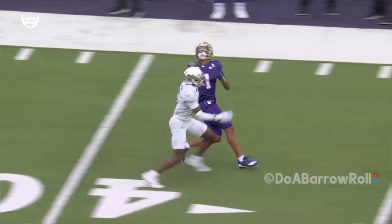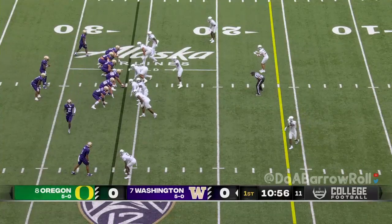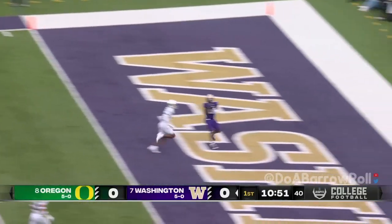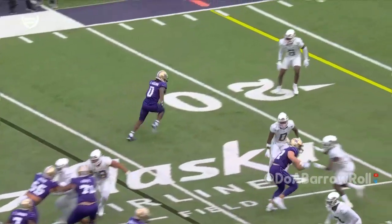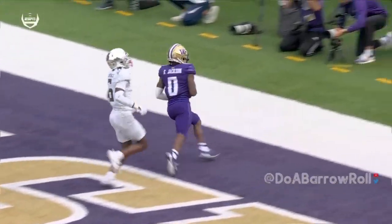Odunze is as good as there is — the chemistry that he has. Jalen Polk in motion, Penix pump fake and now launches a dart down to the end zone, right over the top of the safety, one-on-one with outside leverage. Look at the outside leverage by the corner — he just never has a chance without the safety help.